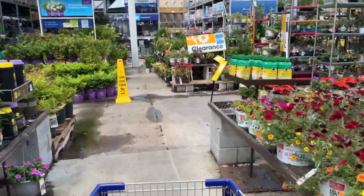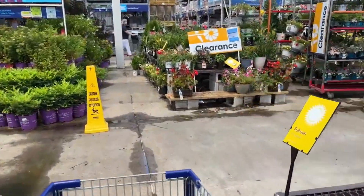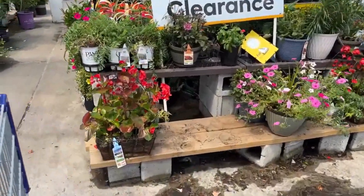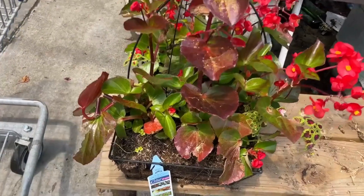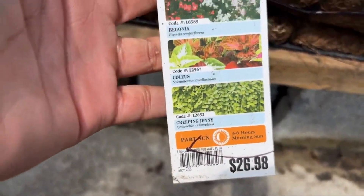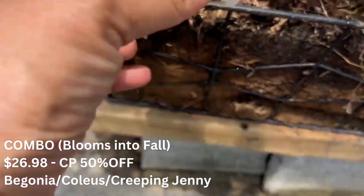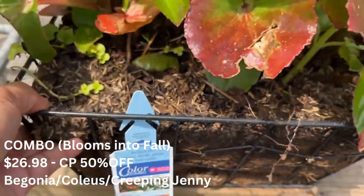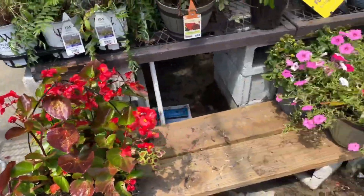Hello friends, I hope you're doing well. Happy midsummer! We are back at Lowe's garden center and the clearance section is fully stocked. In front of us we have this beautiful combo for $26.98 — this will be 50% off. It has begonia, coleus, and creeping jenny.